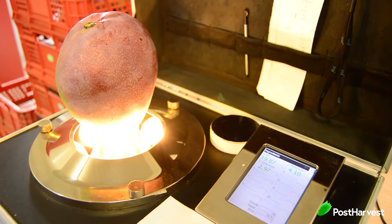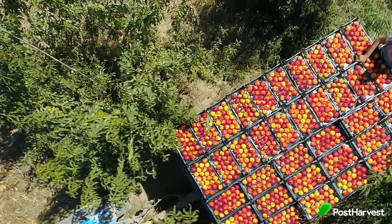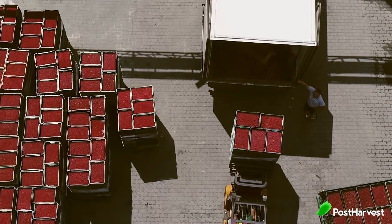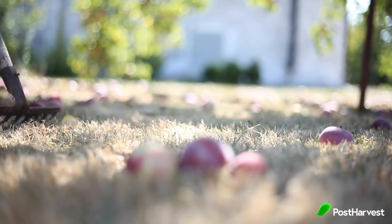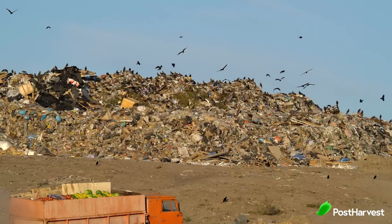The second biggest reason we use gas chromatography is to measure ripeness levels. Overripening produce is the most significant reason for loss in the agricultural industry. Nearly 45% of all fresh produce is lost or wasted in the cold supply chain each and every year. That fruit gets thrown out, begins to rot, and creates a larger carbon footprint than the entire airline industry.